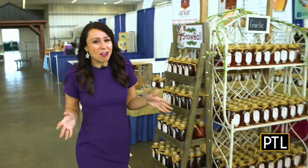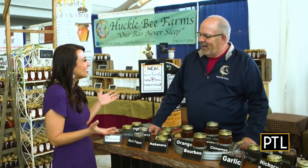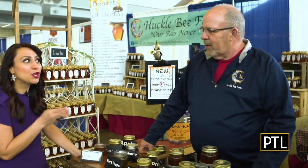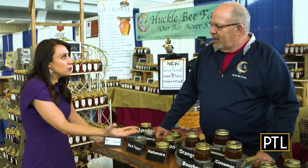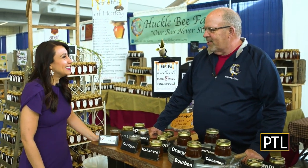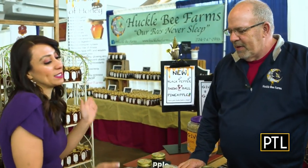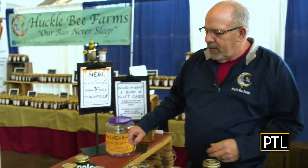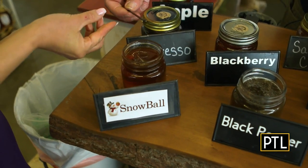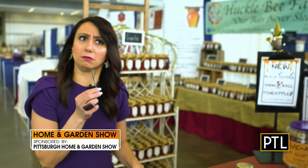For the last stop on this farm-to-table tour, we had to do something sweet, so we're here at Hufflebee Farms with Jim. They have about 250 hives scattered all across Western PA, keeping them really busy. Their newest product is snowball honey — a coconut and hazelnut flavor — Jim's new personal favorite. He notes it's also great in coffee.